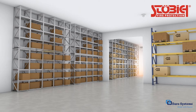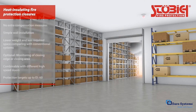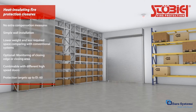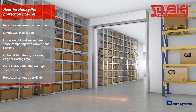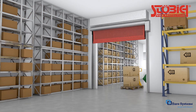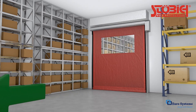Heat insulating fire curtains combine modern high-performance fabrics with insulating materials that actually absorb heat in case of fire. This makes additional compensatory measures such as condensed sprinkler systems and fire load-free zones unnecessary. Moreover, these curtain systems can be combined with a variety of different high-speed doors. This expanded option combines doors and curtains that, besides offering protection in case of fire, also have beneficial effects on heating and cooling efforts while optimizing operational processes and material flows.